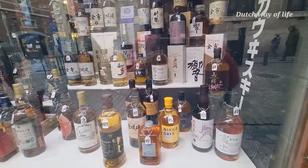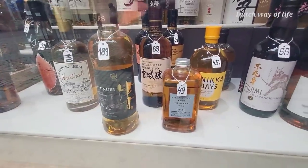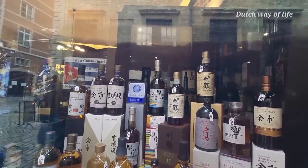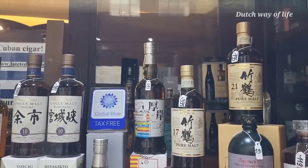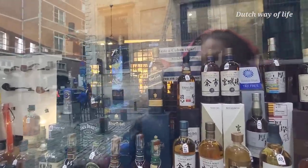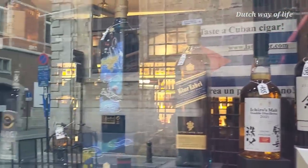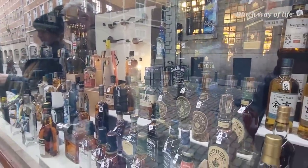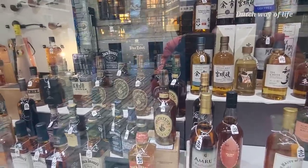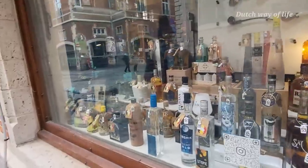Đây là những chai rượu có giá không hề rẻ. Một trong những cái giá rẻ nhất là 39, rồi 45 đồng. Có những chai giá 435 nữa — mắc thật! Có nhiều loại rượu của nhiều hãng khác nhau, đến cả rượu của Nhật, của Trung Quốc. Linh thua rồi vì nhìn chữ mình biết thôi, chứ không phải mình giỏi về rượu đâu.